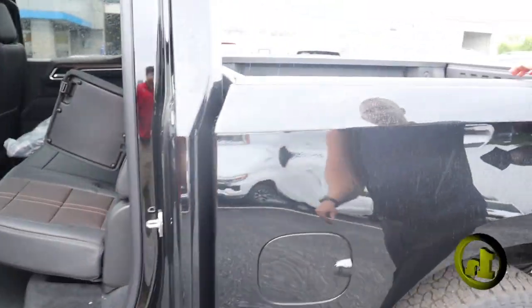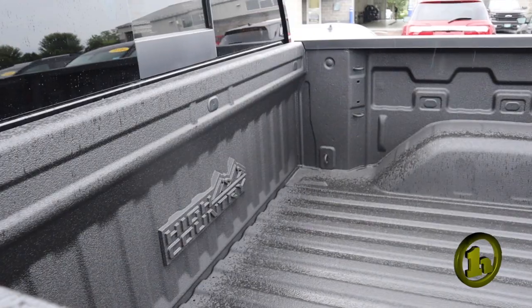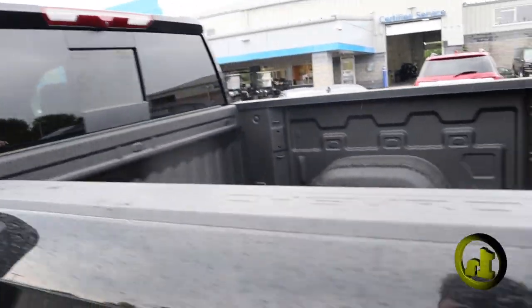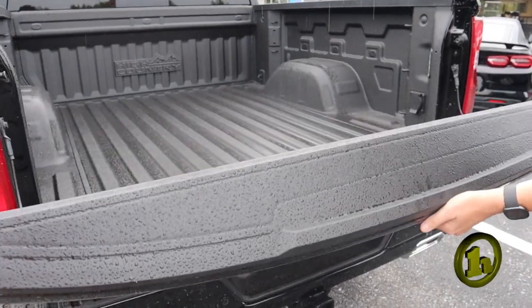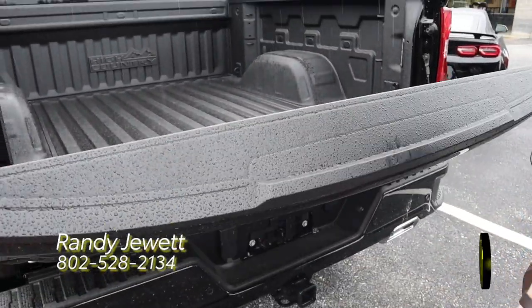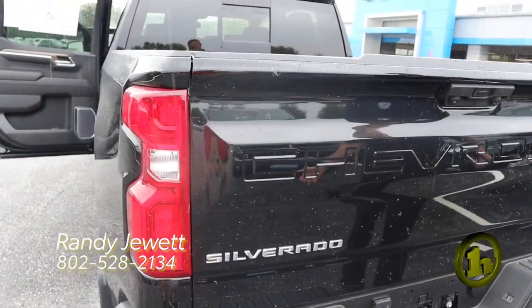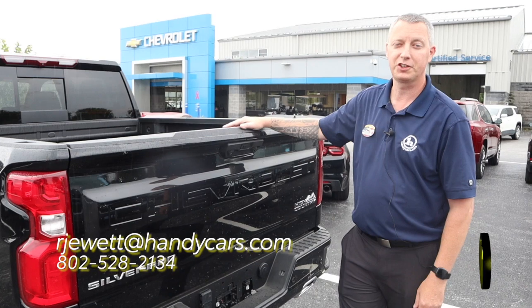You'll also get the DuraBed spray-in bed liner with the rear slider, and also a power up and power down tailgate. So that is the 2023 High Country. If you have any questions, please let me know.